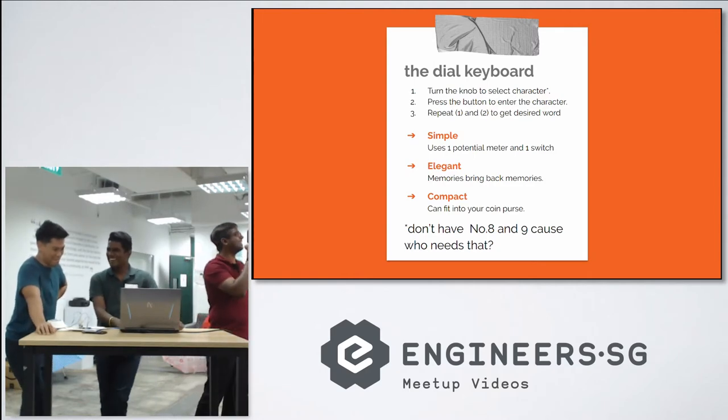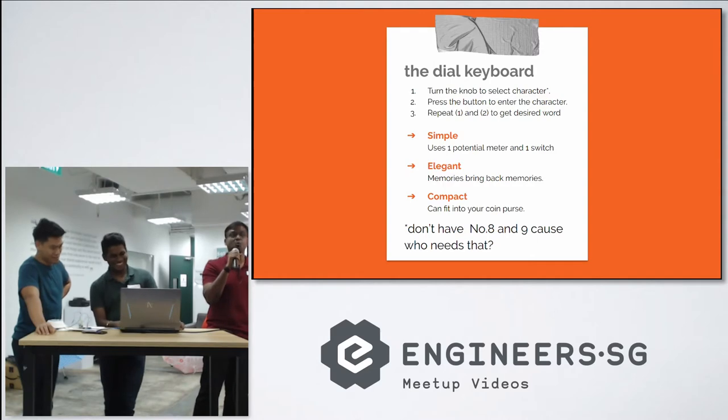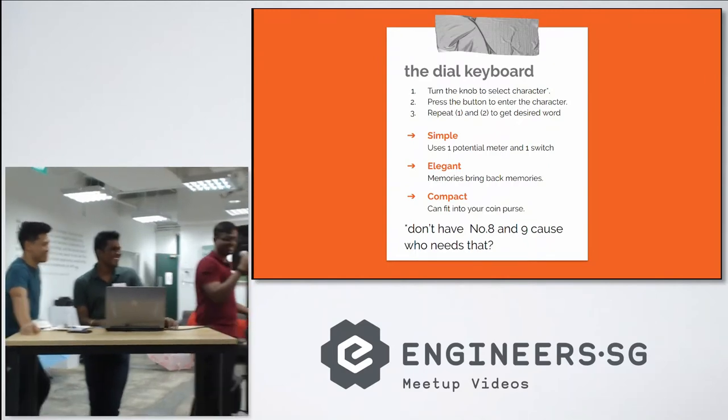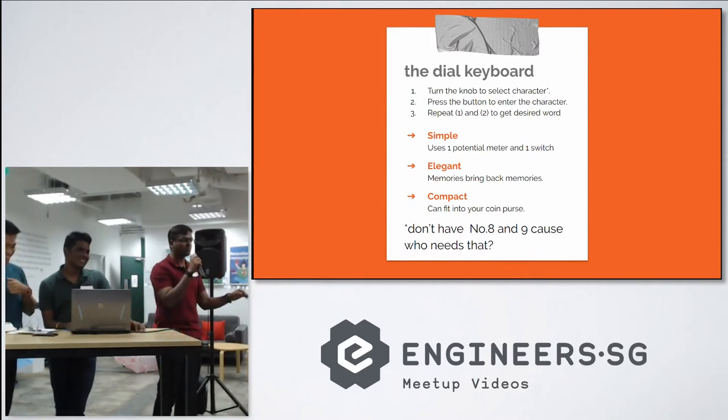Then once we select the character, we press the button, because the knob is not enough. We need a button. We need to have something to press, and we repeat step 1 and 2 till we get the desired character or desired word. Why is it good? Because it's simple. We just use one potentiometer at once. That's it. You can bring it anywhere you want.